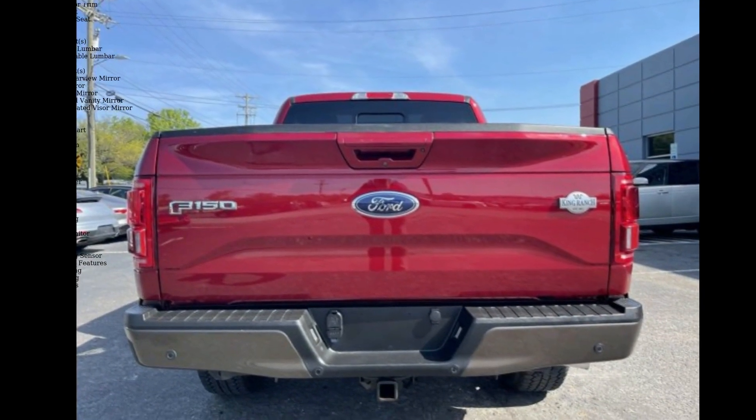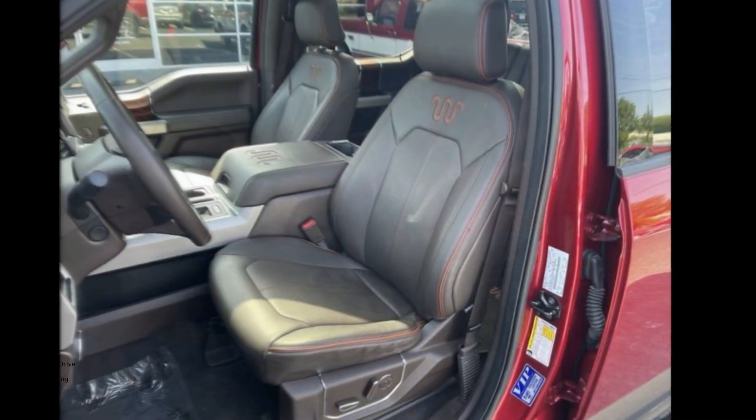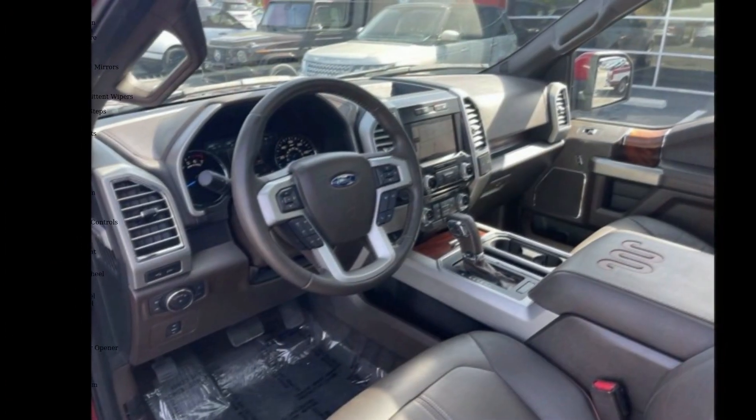This vehicle's top features include four-wheel drive, tow hitch, power steering, ABS, four-wheel disc brakes, brake assist, aluminum wheels, and all-terrain tires on both the front and rear.